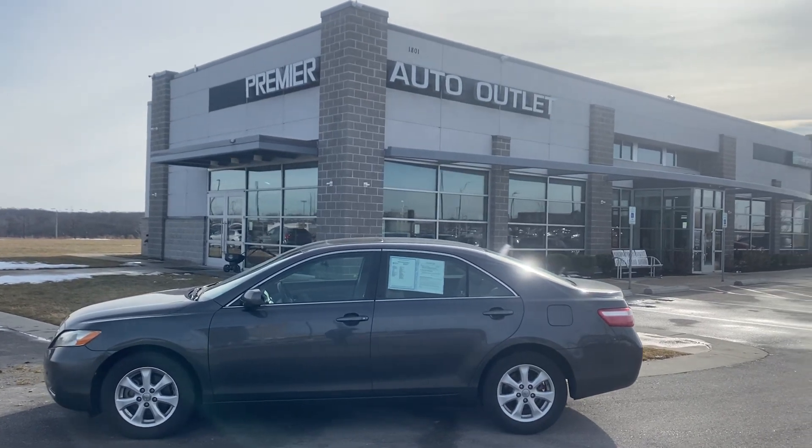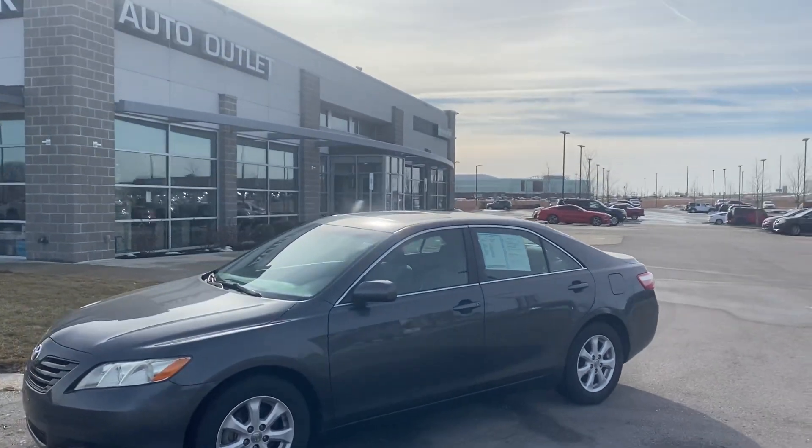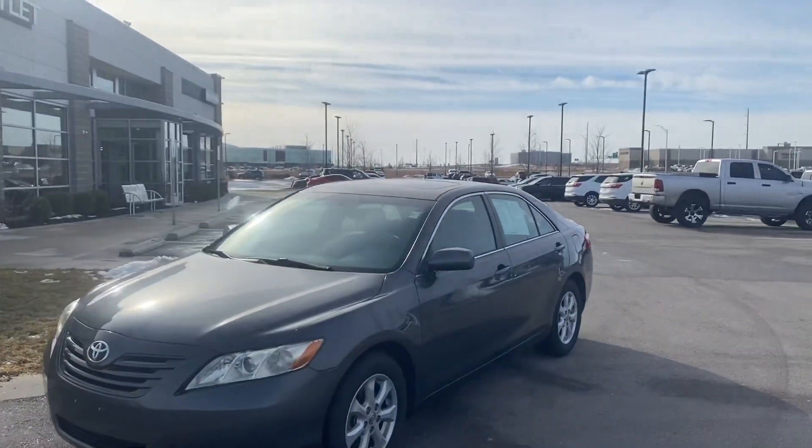Hey Aaron, this is Scott over at Premier Auto Outlet and this is the 2008 Toyota Camry that you had interest in.